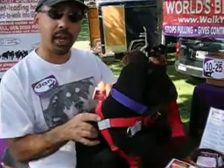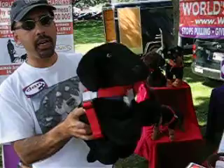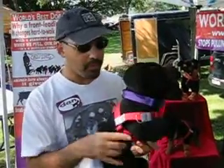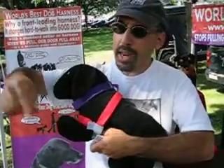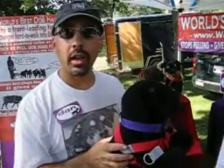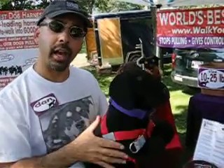This is also the world's simplest dog harness to put on. It literally goes over the dog's head and clips underneath their belly. This material here is called Scotchlight, and it reflects a car's headlights up to 1,000 feet away, so you can be seen early in the morning or late at night. And because it's a harness, it's not around your dog's neck.